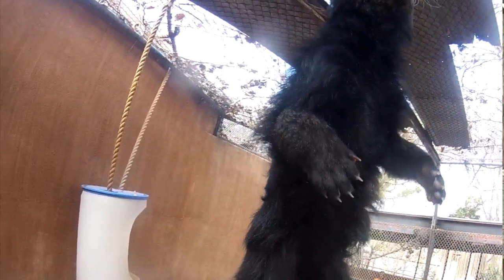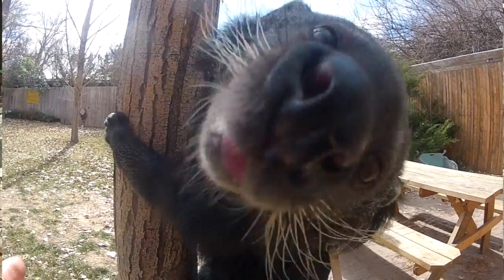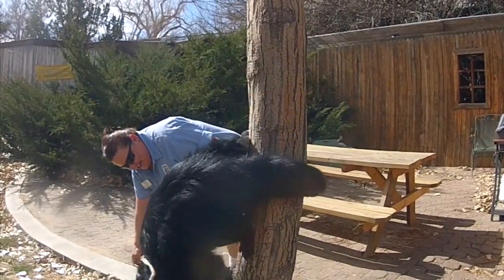They can actually rotate their back feet — their ankles — around 180 degrees, so that as they're climbing up the tree they have as much traction as when they're climbing down. They come down face first, rotate those back feet, and can climb down with just as much confidence and ability as they went up.